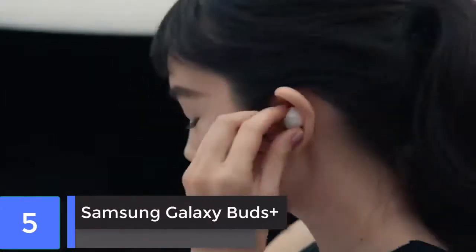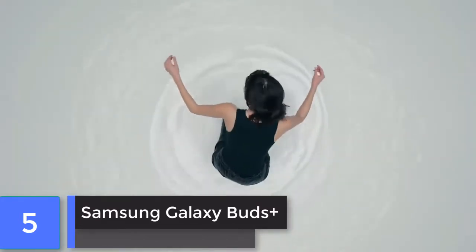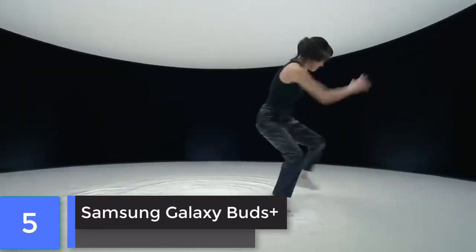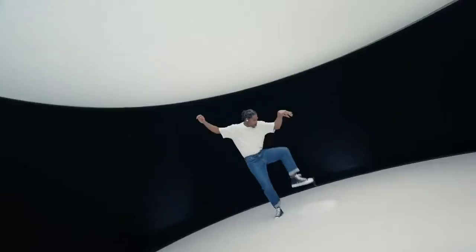Samsung Galaxy Buds Plus. Samsung's second generation true wireless earbuds combines best-in-class playback time with the same comfortable fit that made the Galaxy Buds a hit in the first place. These will last all day without having to return to their charging case.